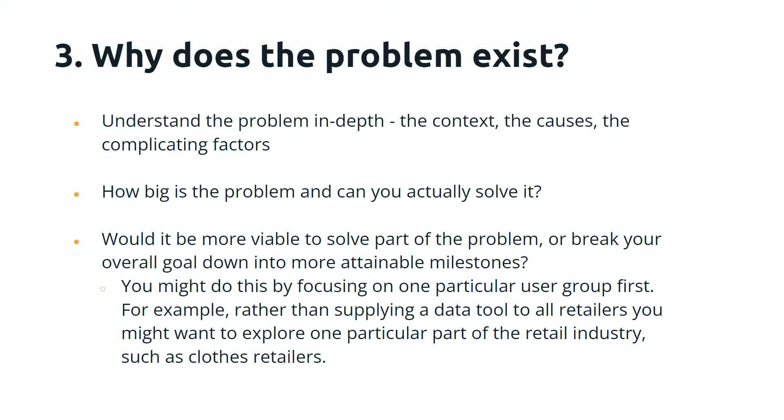You might do this by focusing on one particular user group first — for example, rather than supplying a data tool to all retailers, you might want to explore one particular part of the retail industry, such as clothes retailers or children's clothes retailers, something more specific. The more specific you are, the more you can tailor it to a specific group and understand what works and what doesn't. That is the key part of developing a successful product.